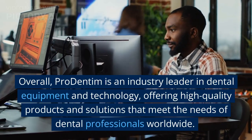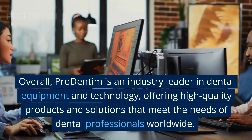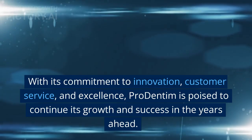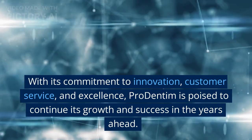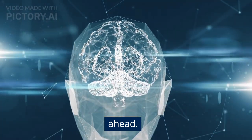Overall, Pro Dentum is an industry leader in dental equipment and technology, offering high-quality products and solutions that meet the needs of dental professionals worldwide. With its commitment to innovation, customer service, and excellence, Pro Dentum is poised to continue its growth and success in the years ahead.